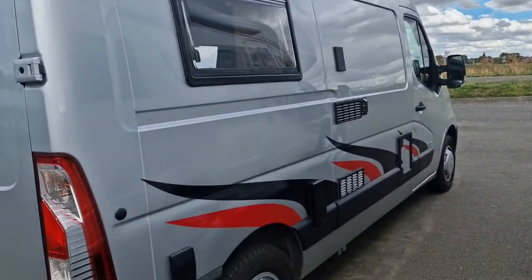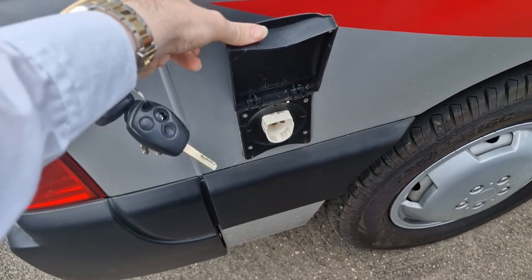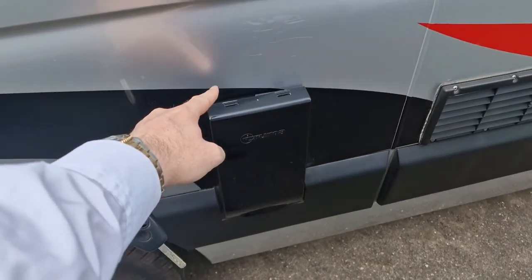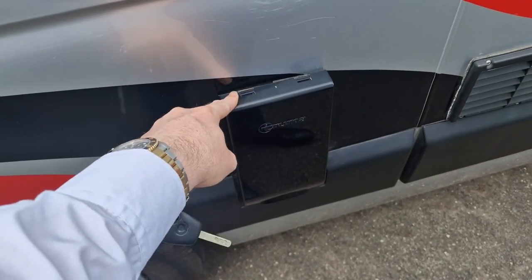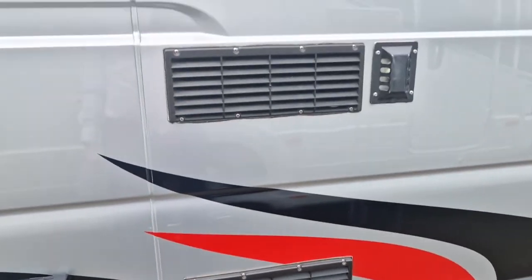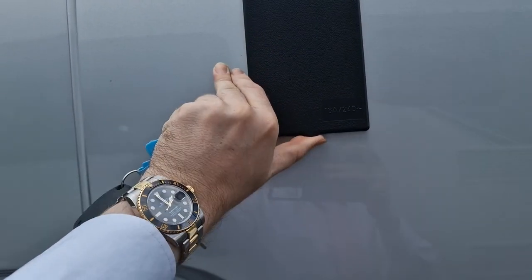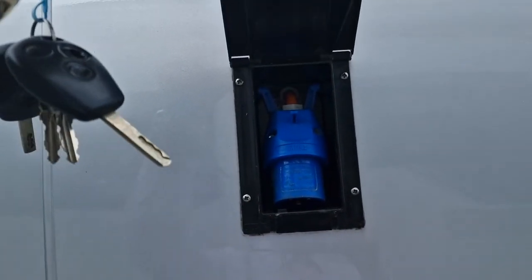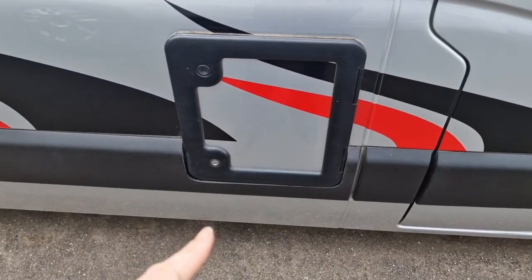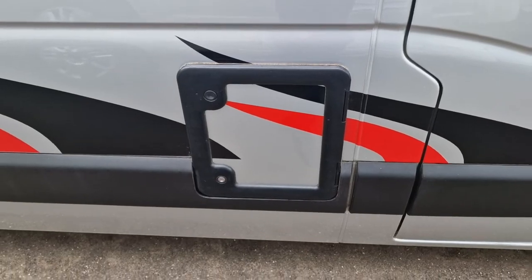Coming around to the driver's side, you have the area to fill up your fresh water tank. Underneath this vent cover here is just your heating system — it's got a cover on and it's just a vent underneath. You also have the vents for your fridge, and your hookup compartment is just above. Just inside this locker here is your cassette toilet compartment, which slides out and you empty it manually — they're the same on all motorhomes.